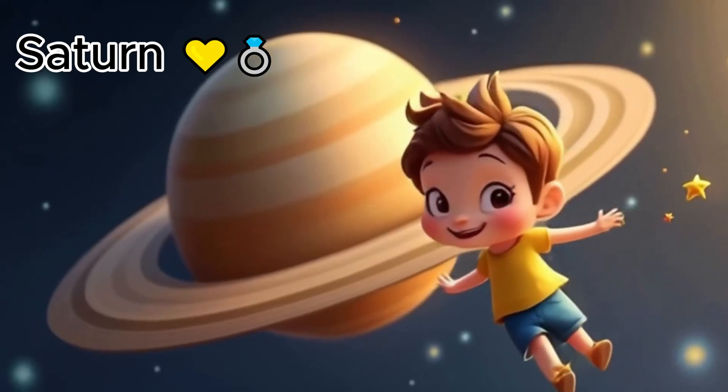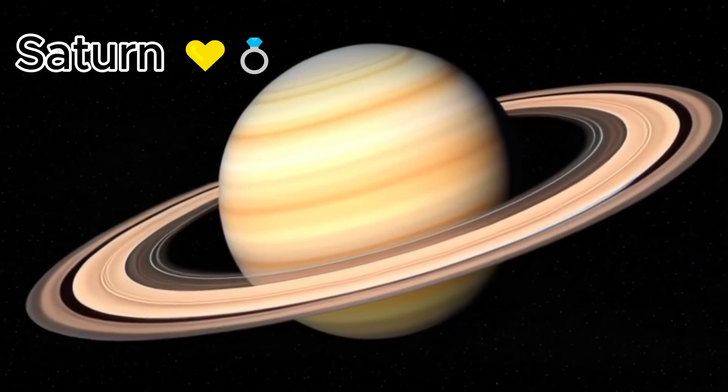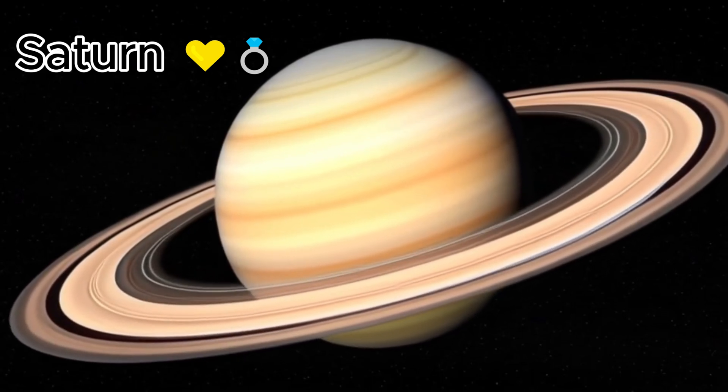This is Saturn. Saturn has beautiful golden rings around it. They are made of ice and rocks.